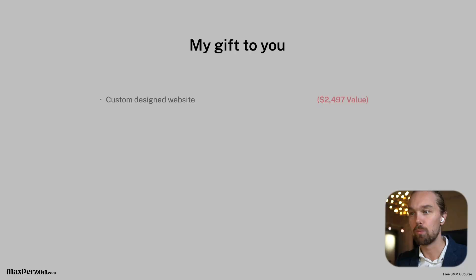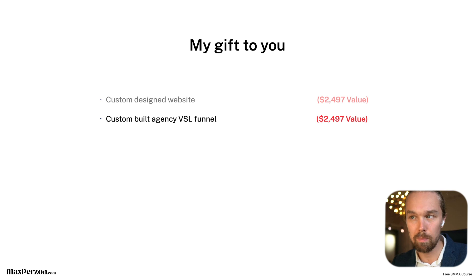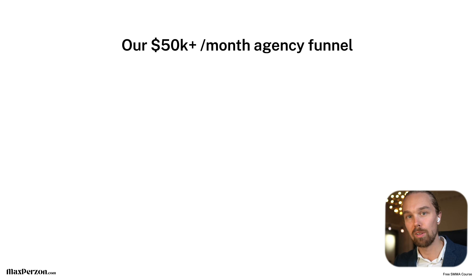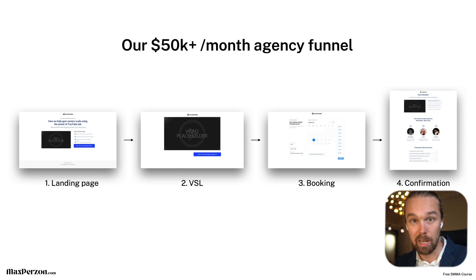The second gift is a custom-built agency VSL funnel — our 50K per month agency funnel — valued at at least another $2,500. It's a simple but powerful funnel that has made us a ton of money, and it will make you a ton of money too if you implement it. It consists of a landing page, a VSL page, a booking page, and a confirmation page. In our free SMMA course, we go through everything: how to set it up, implement it, customize it, create the video, set up the booking page, and how everything runs with marketing automations, emails, and follow-ups.